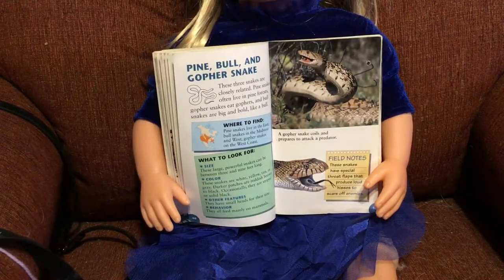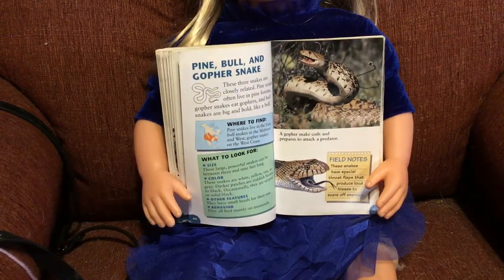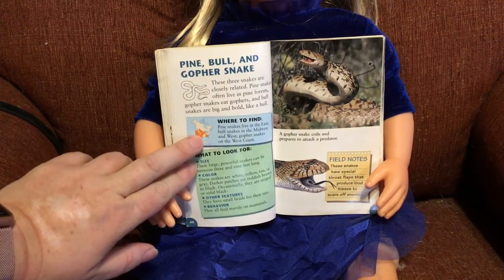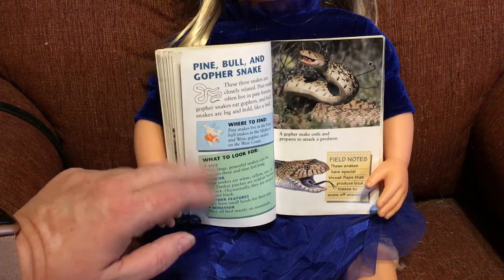Pine, bull, and gopher snake — these three snakes are closely related. Pine snakes live in pine forests. Gopher snakes eat gophers; gophers are pretty big, so those must be pretty big snakes. Bull snakes are big and bold like a bull. Here in Wyoming, bull snakes look a lot like a rattlesnake, but they will actually eat rattlesnakes, so they are very good to have around. Pine snakes live in the east, bull snakes in the midwest and west, and gopher snakes on the west coast — bull snakes are the ones that live in our area.